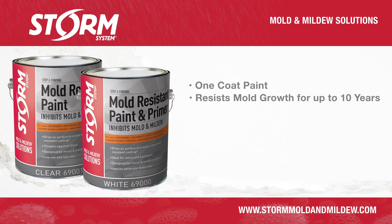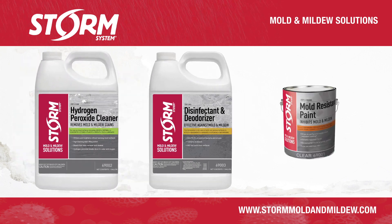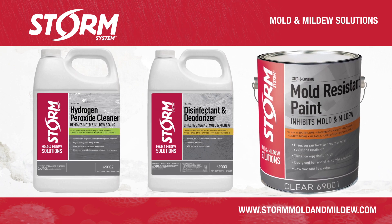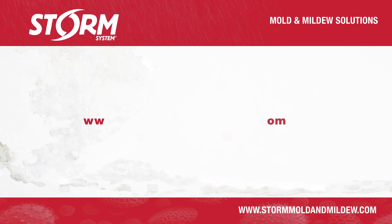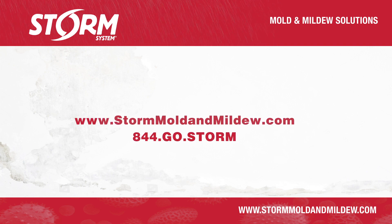Storm System mold and mildew solutions, best-in-class formulations, offer the homeowner professional-grade products including stain removers, disinfectants, and mold-resistant paints for cleanup and mold prevention. For more information, visit us online at stormmoldandmildew.com or call 844-GO-STORM.